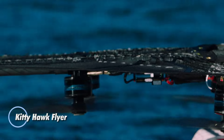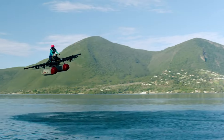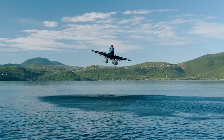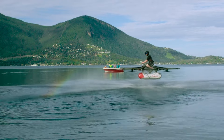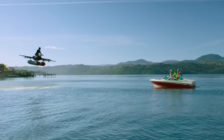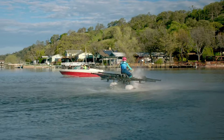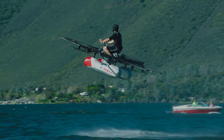The Kitty Hawk Flyer, developed by Kitty Hawk Corporation founded by Google co-founder Larry Page, is an ultralight personal aircraft designed to make flying as simple as gliding over water. Powered by 10 independent electric fans, the Flyer allows you to cruise up to 20 miles per hour just 3 to 10 feet above the water, delivering a smooth and thrilling experience ideal for adventure enthusiasts. Its intuitive controls require minimal training, offering an accessible entry point for anyone eager to take flight.